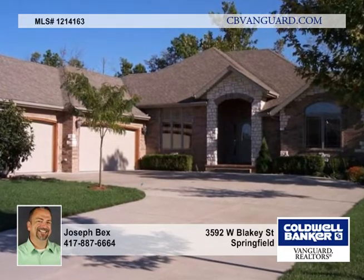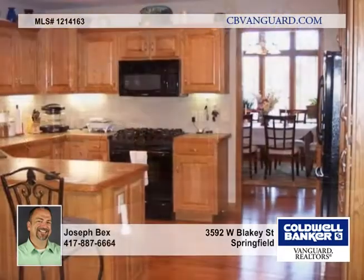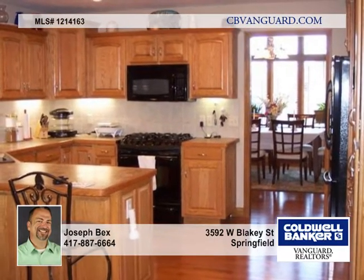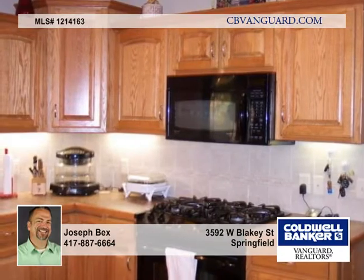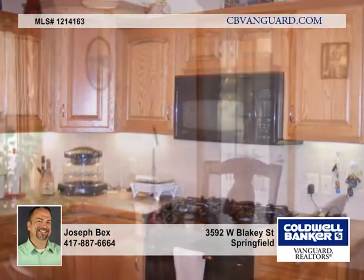Located in the sought-after Prairie View Heights, this home backs to the Trail of Tears walking path and is loaded with features. From the moment you walk in, the lovely hardwoods, spacious rooms, and tall windows will reflect the attention to detail in this design.